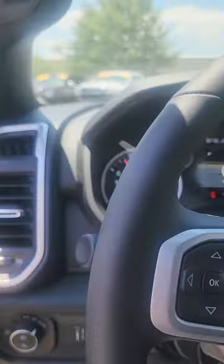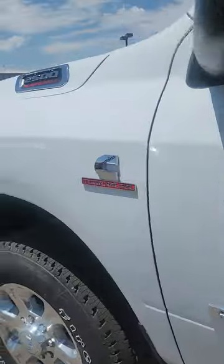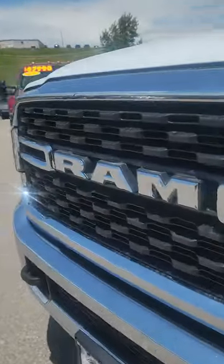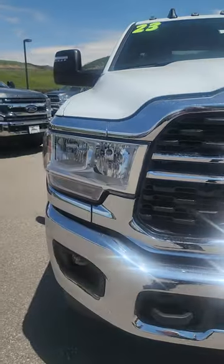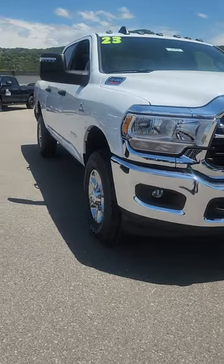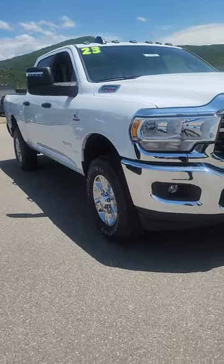That is all of the options that it has with it. If for some reason I missed something or you want me to go back over it, I am more than happy to do so. I appreciate the opportunity in earning your business — I know I've worked with you in the past, and hopefully this time I can sell you the truck. So you just let me know what I can do — I'll make it happen.